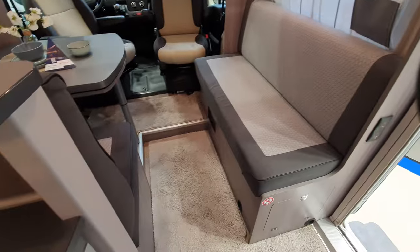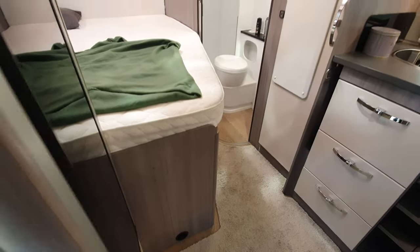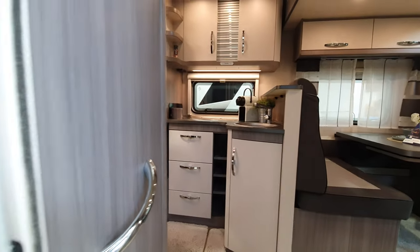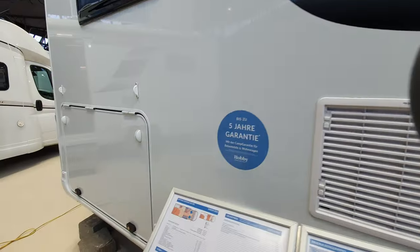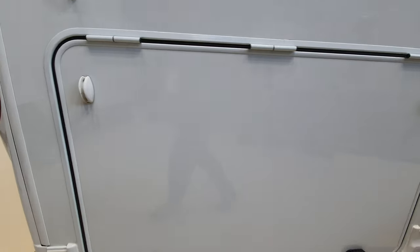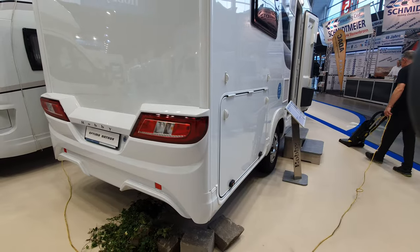It doesn't have a double floor — there's a step there, but other than that it's flat. Here is the problem with this type of vehicle: the garage. The garage is under the bed, and the bed will also lift up to make space.